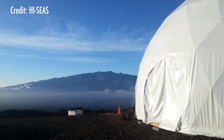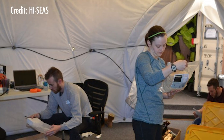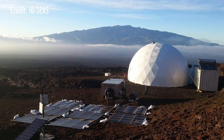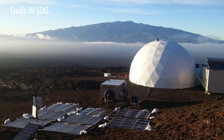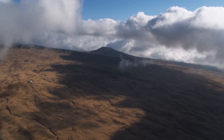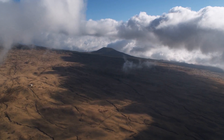The habitat is a geodesic dome. It's got about a thousand square feet of interior space, and it's set on a disused quarry in the middle of a field of lava flows on the side of Mauna Loa, which is the largest mountain on Earth. The area around it is very stark. There's no plant life that you can see, no animal life except for the occasional spider, and no signs of human activity.